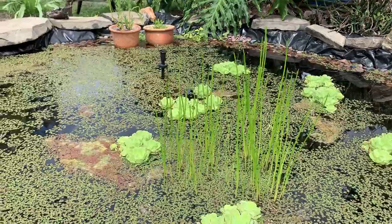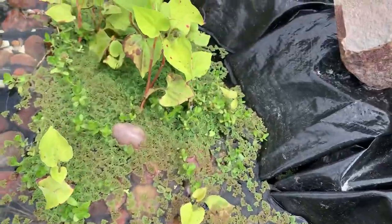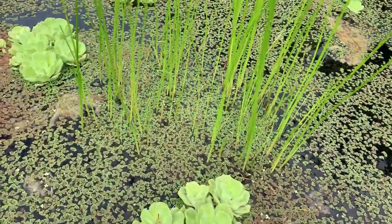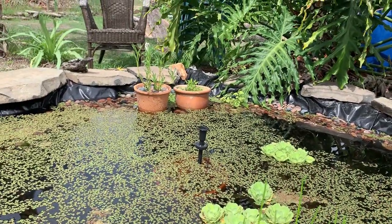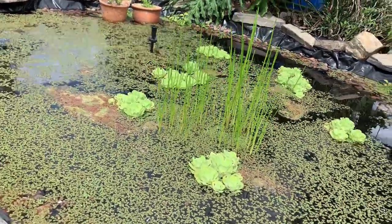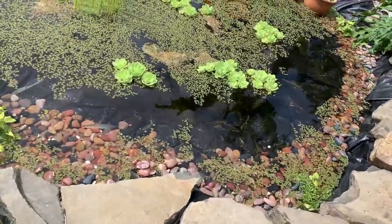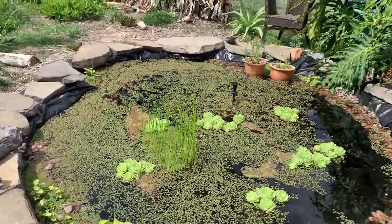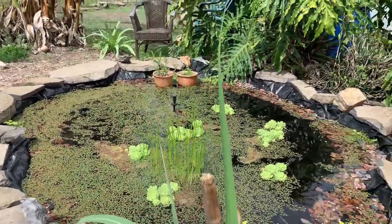There's also some brahmi here — the dementia plant — with little leaves, and water chestnuts grown in a basket. There's also hong kong and some water parsley. So we've got a beautiful little pond, and we're very happy about it. We have a solar panel and a little pump, so it has good aeration.